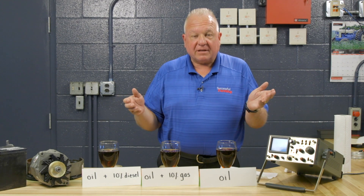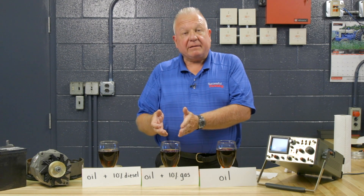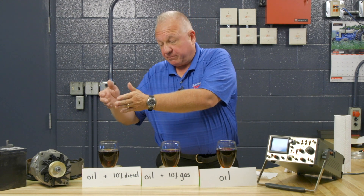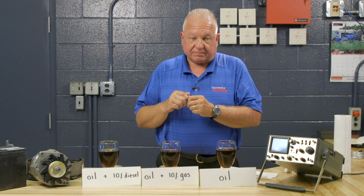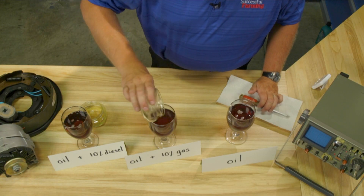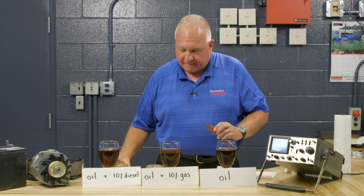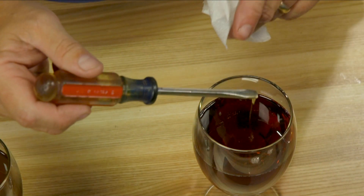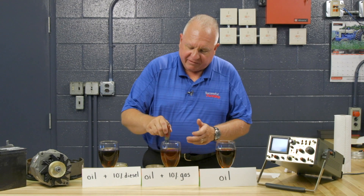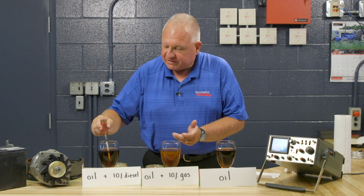Here's a simple demonstration. I have pure 10W-40 oil, the same oil polluted with 10% by volume of gasoline, and the same oil polluted with 10% by volume of diesel fuel. You can see how the regular oil feels, and now here's the 10% gasoline-diluted oil — look how it runs right off. No lubricity whatsoever.